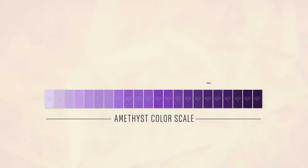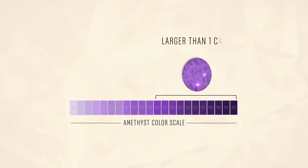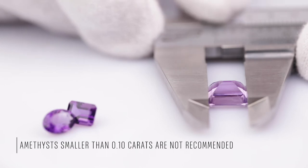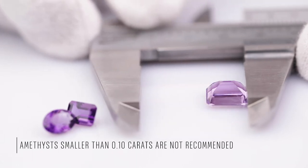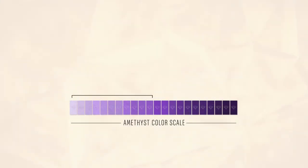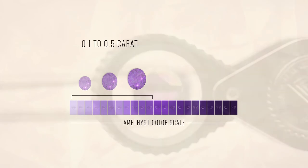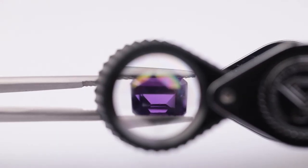The finest amethysts, which have a very strong color, usually come in amethysts larger than one carat. Amethysts smaller than 0.1 carats are not recommended since they come in very faint purple hues. The intensity increases from 0.1 to 0.5 carat amethysts where it looks pleasing to the eye, yet can never match the intensity of an amethyst which weighs one carat or larger.